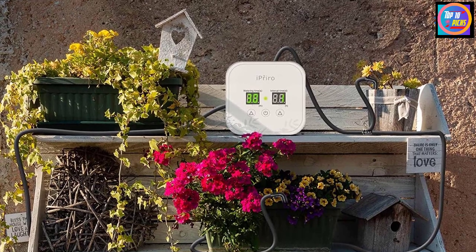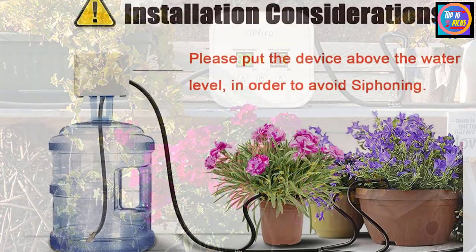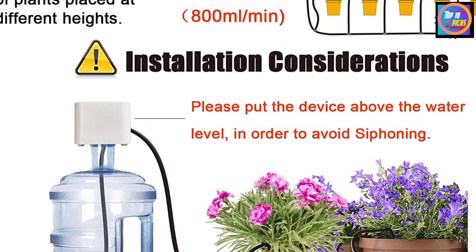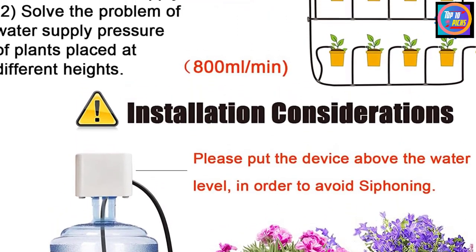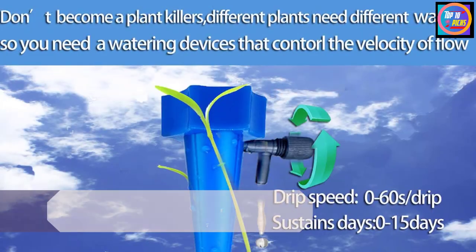The automatic watering system stores its program in internal memory. It has a manual watering mode but lacks features like delay start and an LCD screen. It does have a two-way power supply supporting AA batteries and USB cable charging, and the digital panel with three-button system makes it easy to read and set.